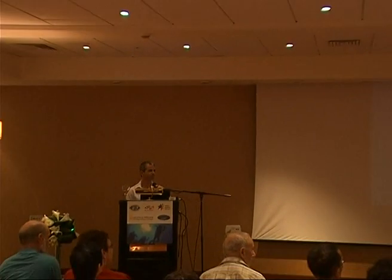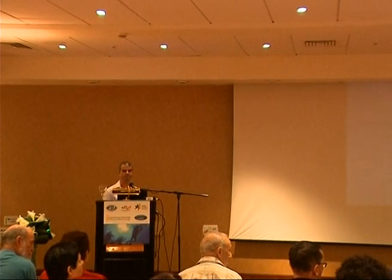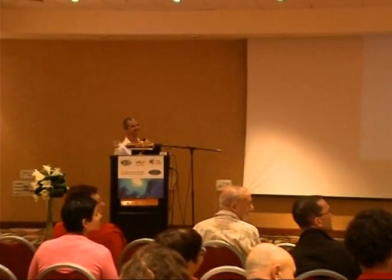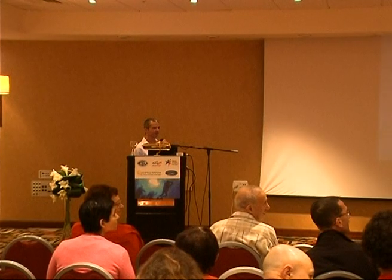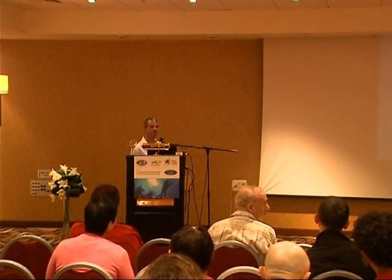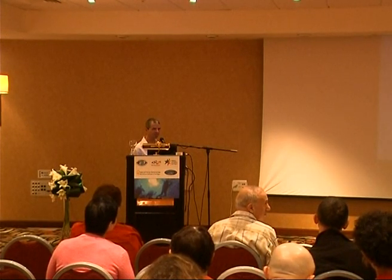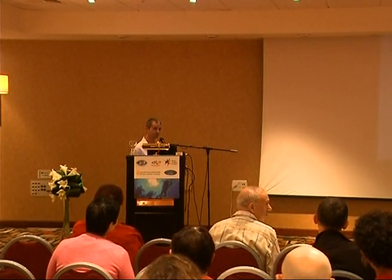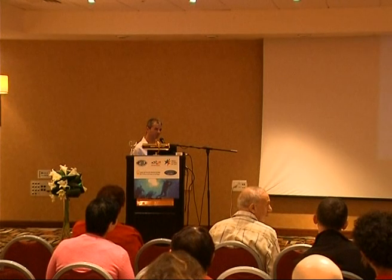Thank you. We have a few minutes for questions. One question: do you have long follow-up data to see how long the effects last? We don't have the long follow-up yet — we have just finished the study. The general impression is that after this change is made, it holds in TBI and stroke patients. But we have to wait and see.